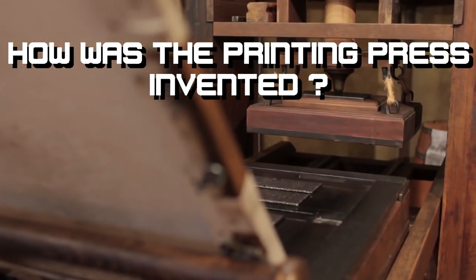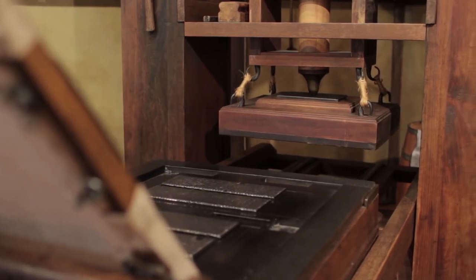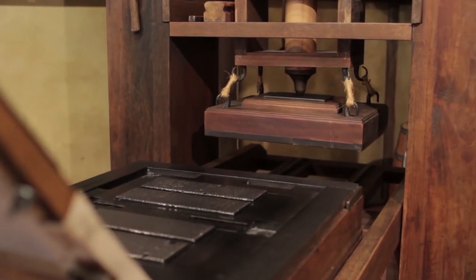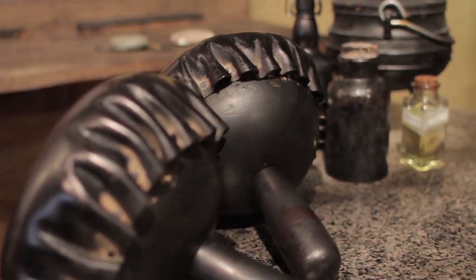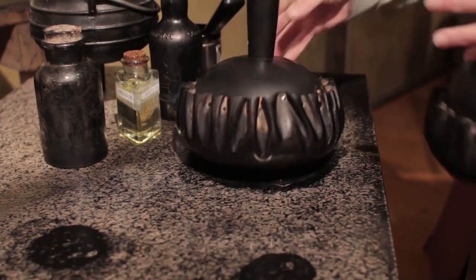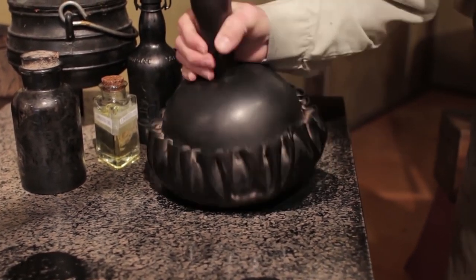How was the printing press invented? The German Johannes Gutenberg invented the printing press around 1440. Key to its development was the hand mold, a new molding technique that enabled the rapid creation of large quantities of metal movable type.